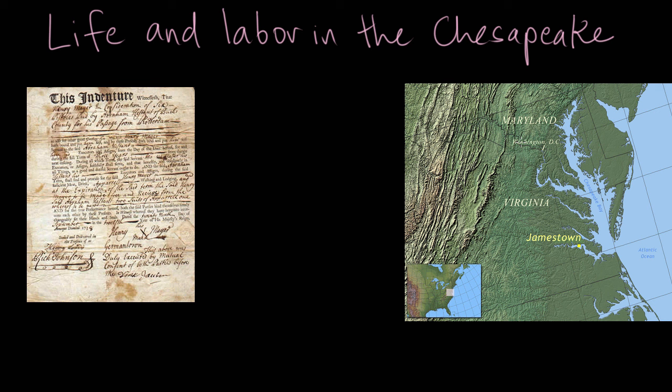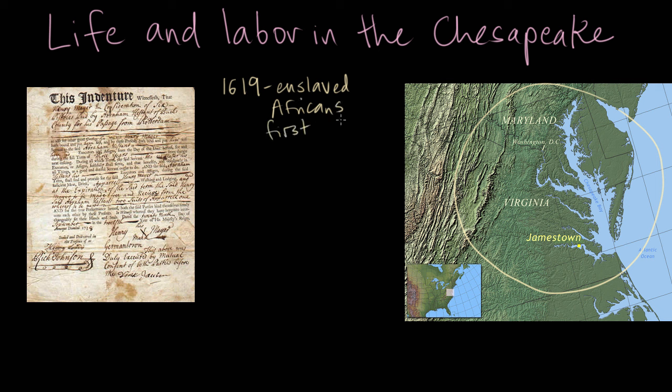In the last video, we were talking about the system of labor in the Chesapeake area, surrounding the Chesapeake Bay, in the early English colonies in America. Even though the first ship with enslaved Africans arrived in Virginia in 1619, slavery wasn't actually the dominant form of labor in Virginia until much later in the late 1600s. In fact, the vast majority of laborers in Virginia were white indentured servants.